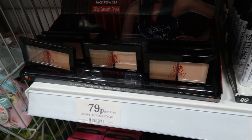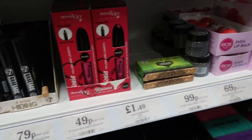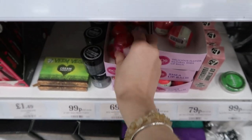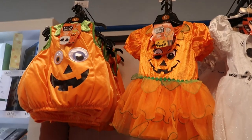Then they had this contour kit for 79p — again a really good price — different mascaras, and they even had EOS lip balms in there. They had lots of different ones, not just in that section.